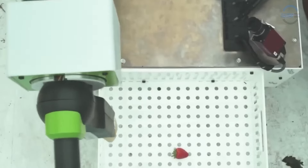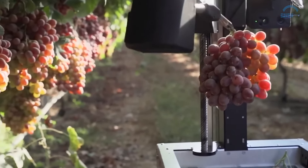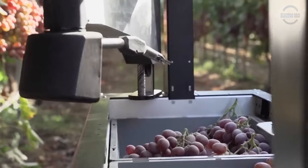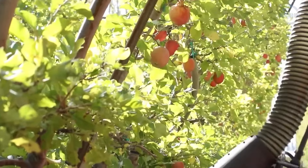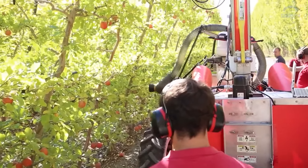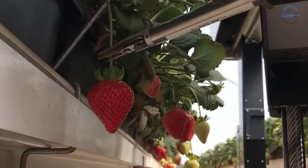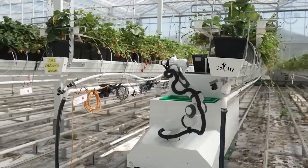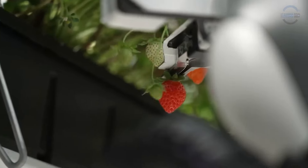While the initial investment in six-axis robots may seem daunting, their long-term benefits outweigh the costs. Despite their high upfront price tag, these robots operate tirelessly, minimizing downtime and fruit wastage, potentially boosting revenue for farms. Over time, their precision and efficiency pay dividends, making them a worthwhile investment for farms with high labor needs and delicate crops.